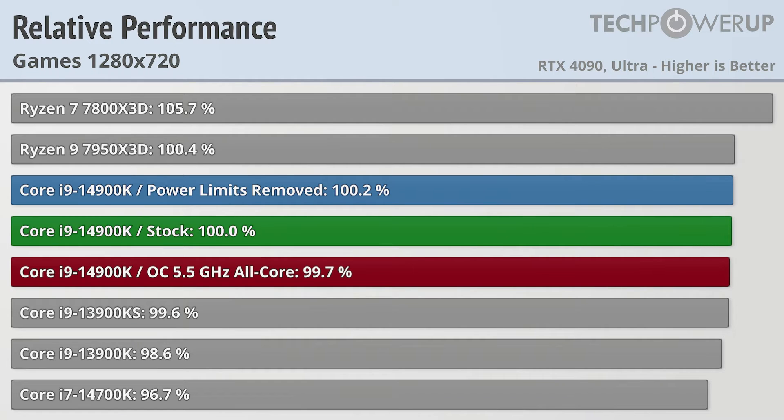While not many gamers actually play at 720p, it does give a better indication of true potential performance when paired with an even faster GPU in the future. In that scenario, both of AMD's X3D chips top the charts, with the Ryzen 7 7800X3D being 5.7% faster than the stock Core i9-14900K, and the Ryzen 9 7950X3D basically tied but technically still faster. Even here, we don't see a lot of gains from removing power limits or from a 5.5GHz all-core overclock on the 14900K, and the Core i9-13900K is still hanging in there just a bit slower, with the 14700K just behind.